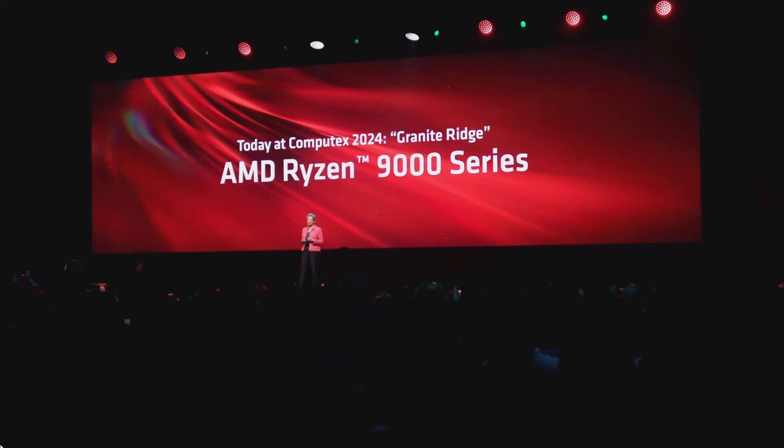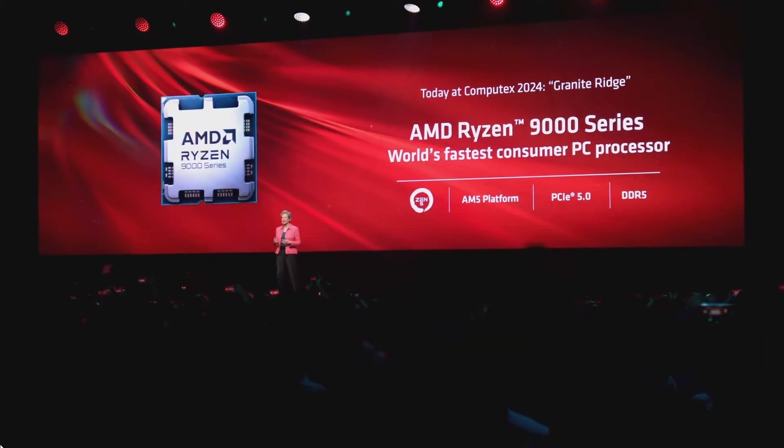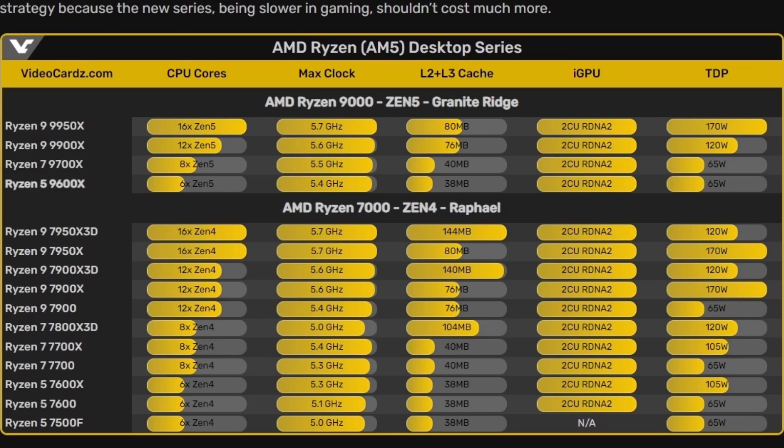Lastly, the AMD Ryzen 9000 series has already been launched, and quite interestingly the Ryzen 9000 series has a lower TDP than the previous 7000 series generation. Let's look at the specs: the Ryzen 5 9600X and the Ryzen 7 9700X both require lesser TDP. Why is that?